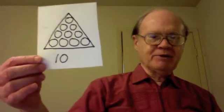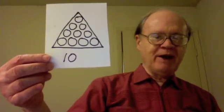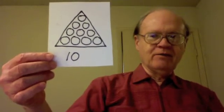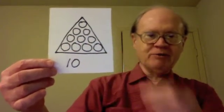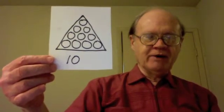The counting number ten is called a triangular number because ten marbles can be arranged in rows to form a triangle. Notice there are four marbles in the bottom row, above that three marbles, above that two marbles, and at the top a single marble. So ten is called a triangular number.